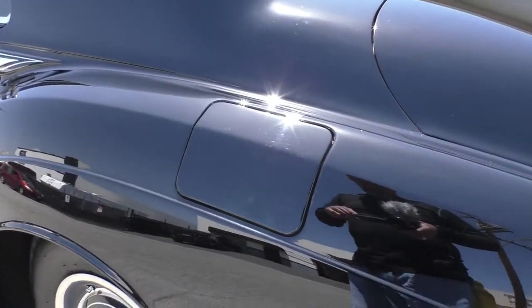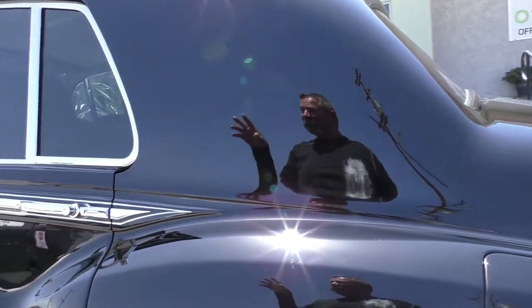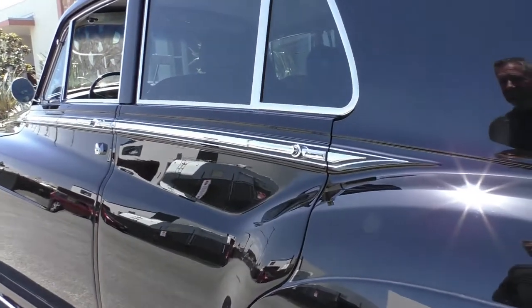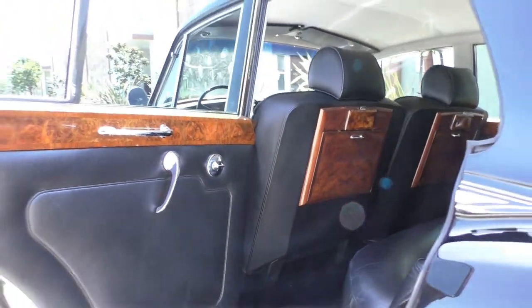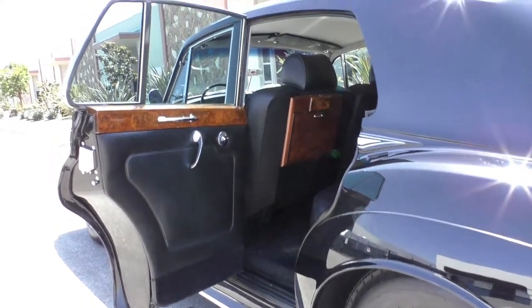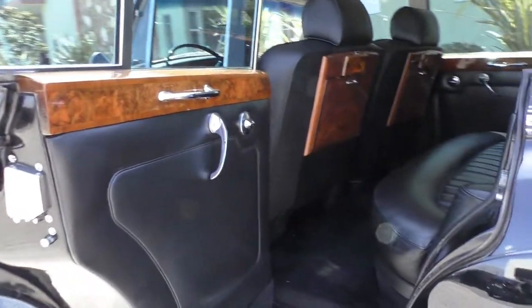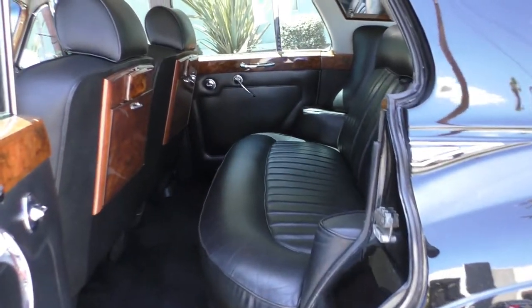Big fuel door they put on these. The deck lid, the doors, and the hood are all aluminum on this car. I spent quite a bit of time photographing it this morning in the shade, so you're going to have a really good look at the interior and the paint. It's just a beautiful body.